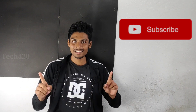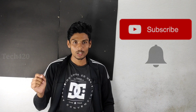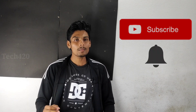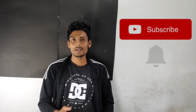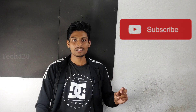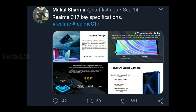Subscribe to our TechFone YouTube channel so you don't miss any videos. If you click on that, you will see all the top videos we upload. The Realme C17 is launched in Bangalore, and you can see the official banner of this smartphone. It features promoted and leaked images that are now circulating online.